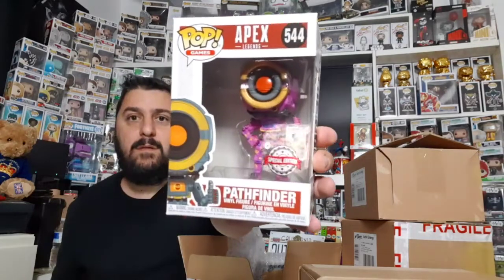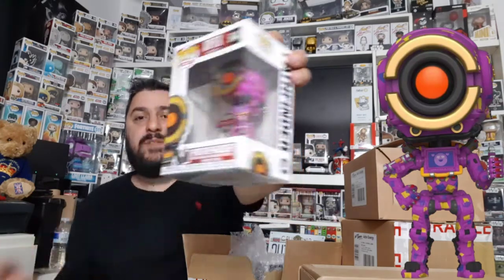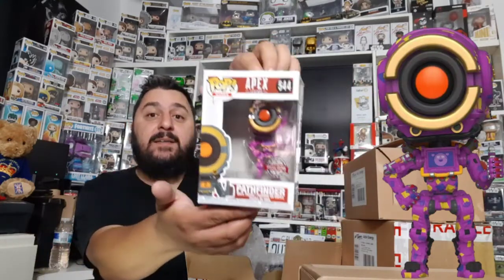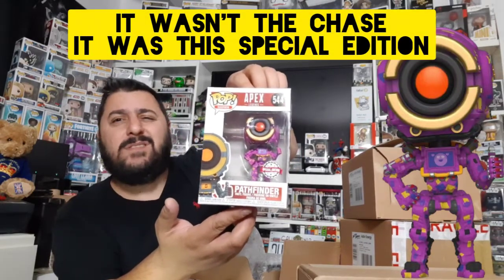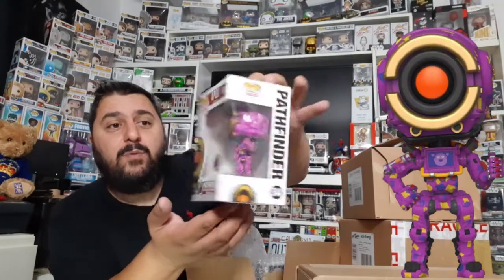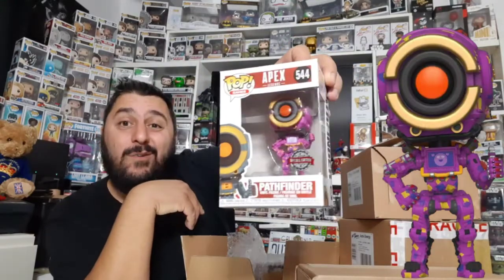Oh, bubble wrapped — which is good. I guess I was wrong, there's two in here. Okay — Apex Legends, it's a special edition. Not a game I know much about, but I have seen this figure before. It's Pathfinder. I actually remember finding the chase of this in Tesco a few months ago but because it's not one I collect I didn't go for it. It is a pretty cool pop, though it doesn't really fit in with my collection.